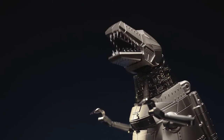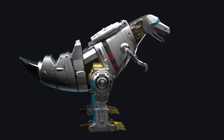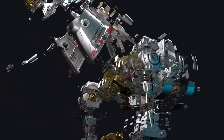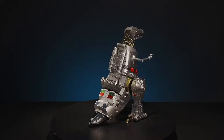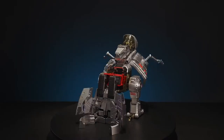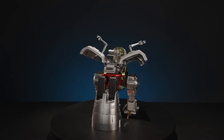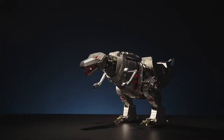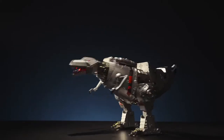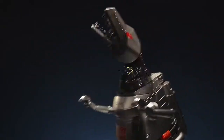Grimlock is powered by 85 microchips and a 6-axis IMU, controlling 34 high-precision servo motors, enabling fluid actions and smooth switching from both dino and robot form. Dinobots, transform!